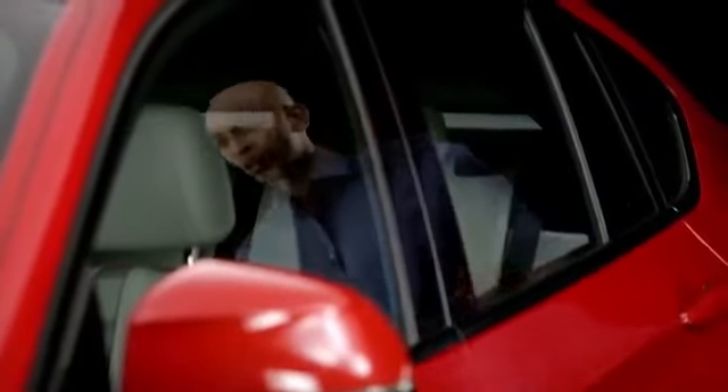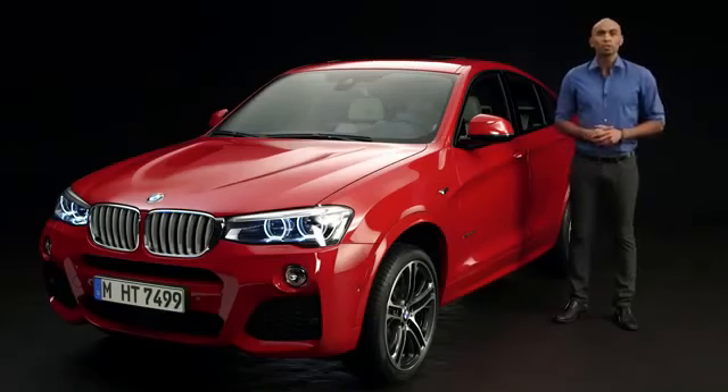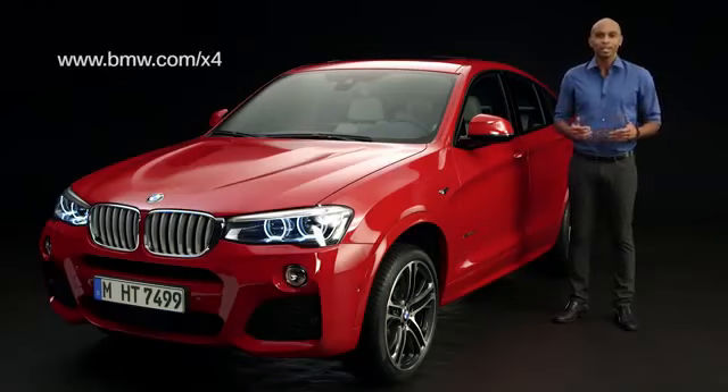With the BMW X4, you get striking driving dynamics and an extrovert design. For more information, go to bmw.com/x4.